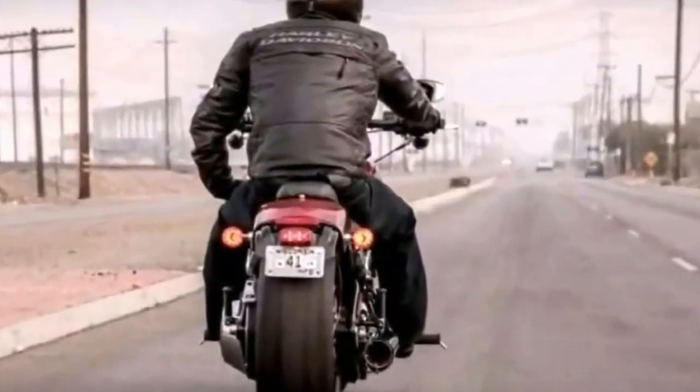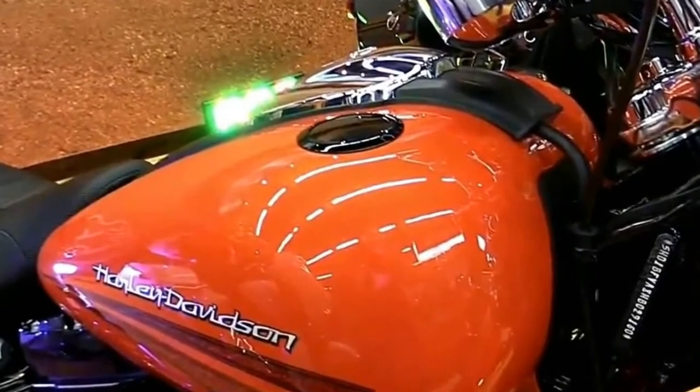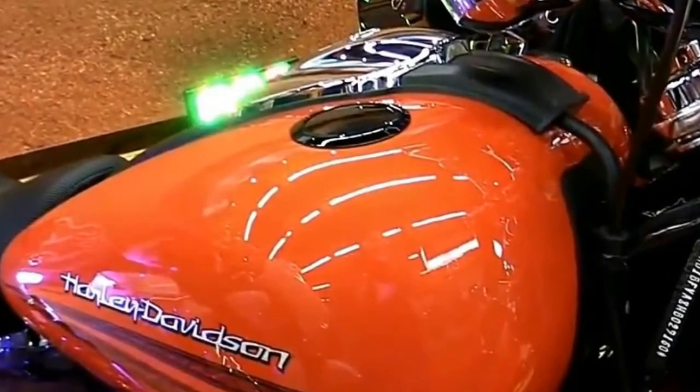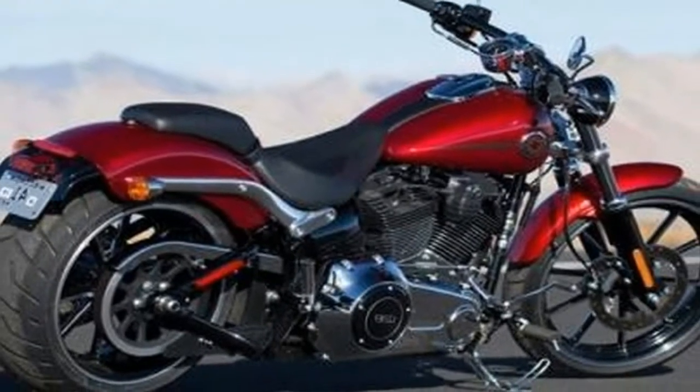There will be eight 2018 Harley Davidson Softail motorcycles. All are returning models: Fatboy, Fatbob, Streetbob, Lowrider, Heritage Classic, Deluxe, Slim, and Breakout.